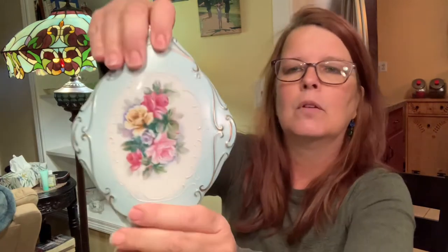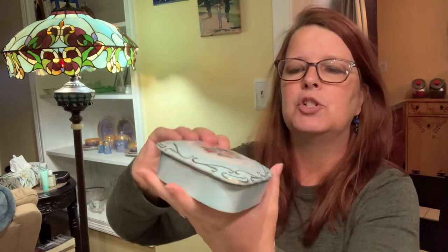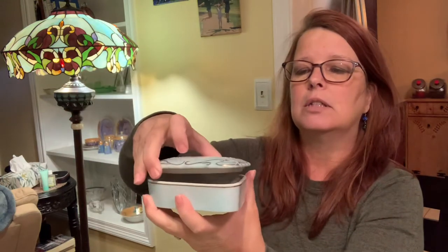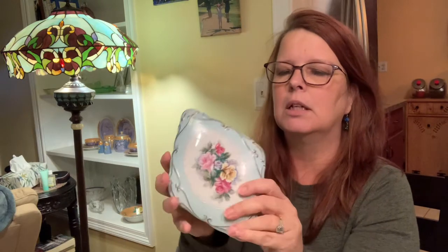I still have this trinket box that I thought was gorgeous, but it hasn't sold yet. It has roses on there, sort of like a decal. It doesn't have a maker's mark, but the shape and color are absolutely gorgeous. Kind of looks Victorian but mid-century modern because of the shape. I would like to try to sell that on the next sale.